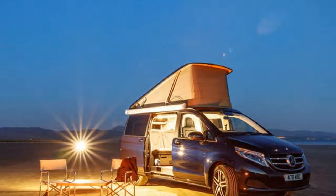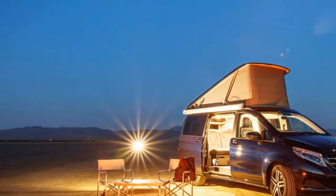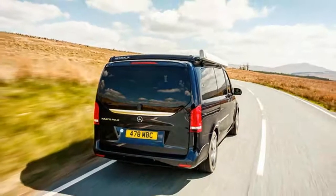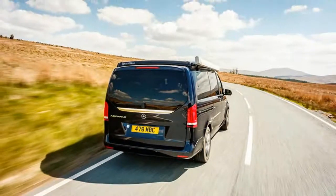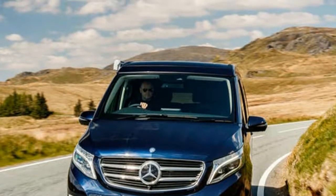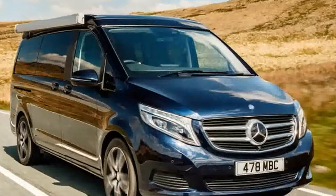From £53,000, the 2018 Mercedes Marco Polo delivers a luxury take on the camper van concept — but can it justify its price? What is it? The Marco Polo, or the Marco Polo 250 D Sport Long to give it its full name...